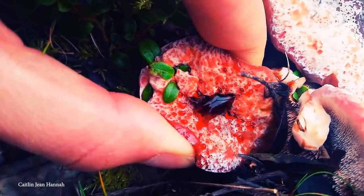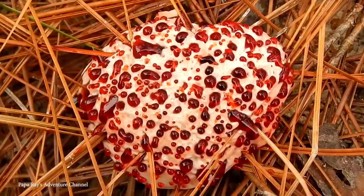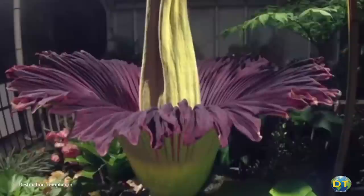While many plants are certainly pretty to look at, there are many that look absolutely horrifying in all sorts of different ways. Join us for today's video as we take a look at the top 15 most horrifying and scary plants.